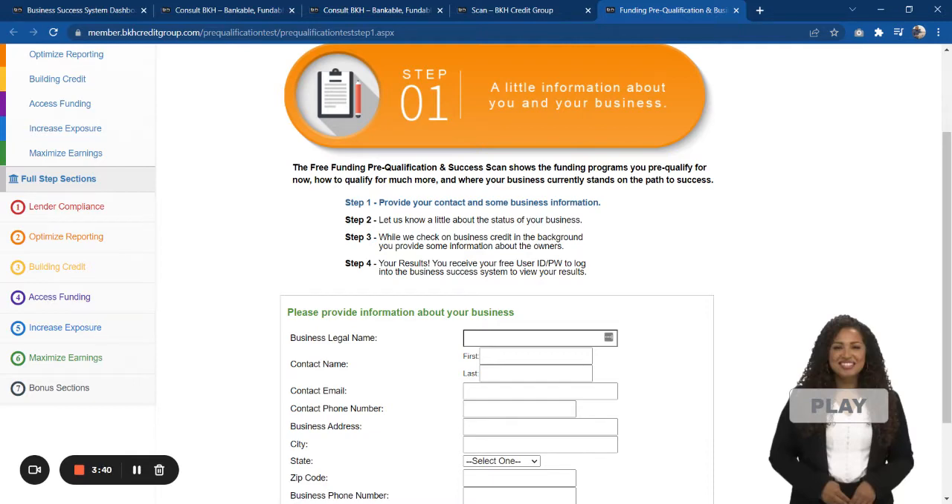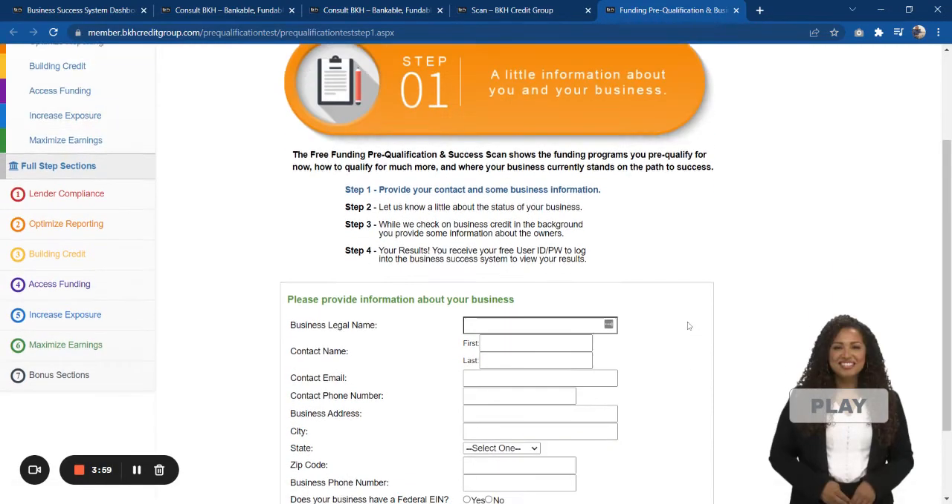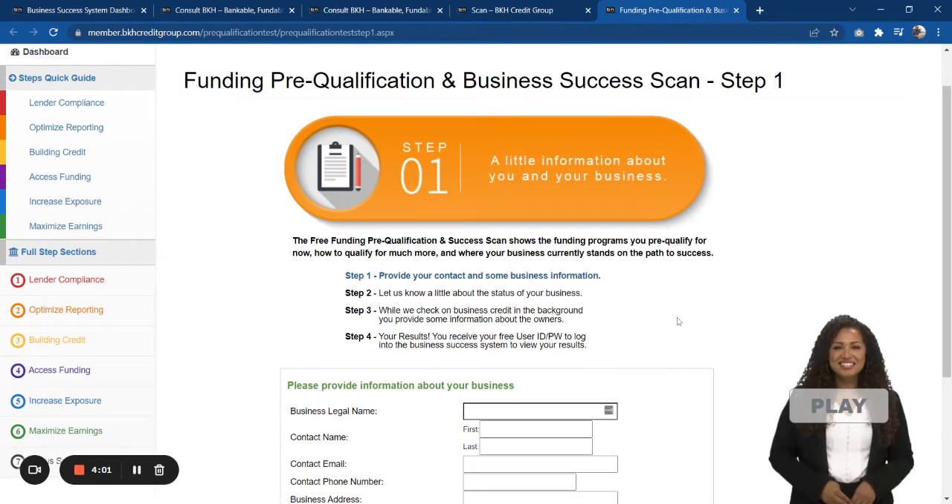When you complete that page it's going to ask you some questions about your business, and then we're going to be able to determine if your business can pre-qualify for any type of funding or financing. If it can't qualify, we're going to have steps in place that could potentially help you correct those issues. So take the free scan — it's 100% free, it doesn't cost you anything.